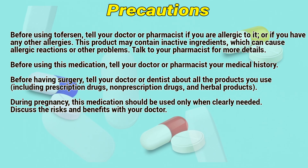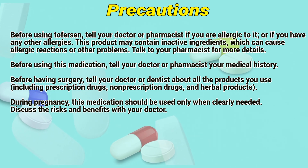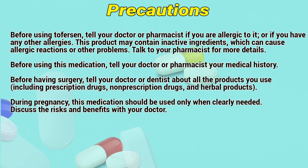Precautions: Before using this medication, tell your doctor or dentist if you are allergic to it or if you have any other allergies. These products may contain inactive ingredients which can cause allergic reactions or other problems. Talk to your pharmacist for more details. Before using this medication, tell your doctor or pharmacist your medical history.